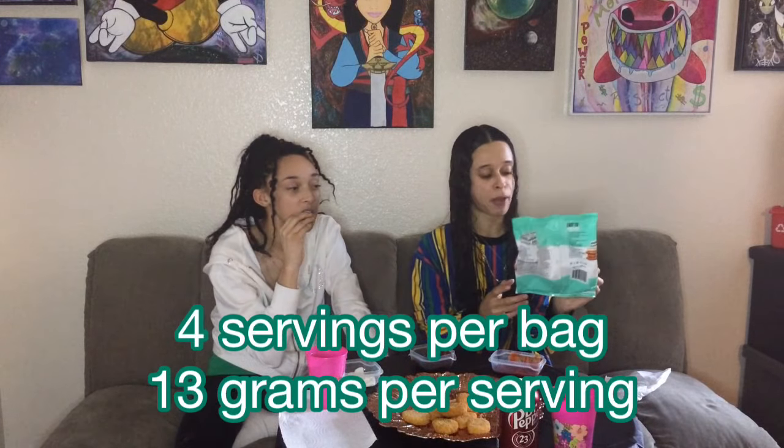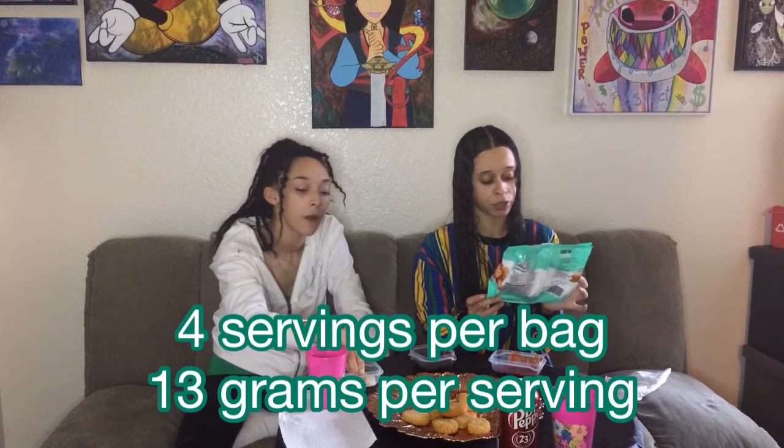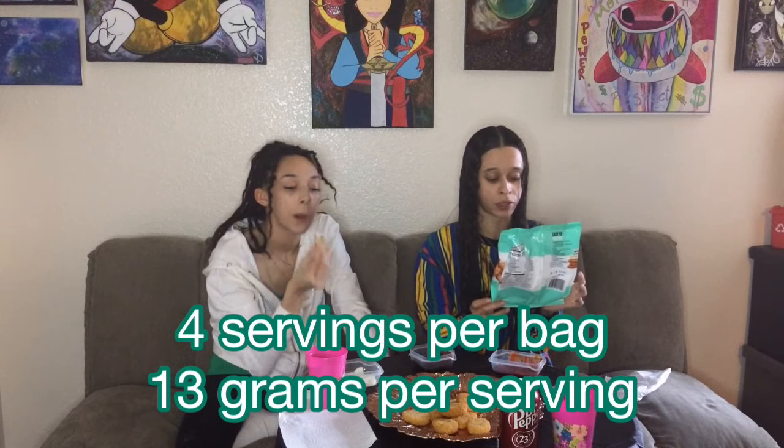I would definitely buy these again. For those who say you can't get any protein if you don't eat meat — well, there are four servings in this bag and you're getting 13 grams of protein per serving. If you ate this in one day, that's like a normal person's normal intake of protein. So what do you mean you don't get enough protein? It's about a $10 bag of nuggets — the same price you'd pay at McDonald's for a meal.